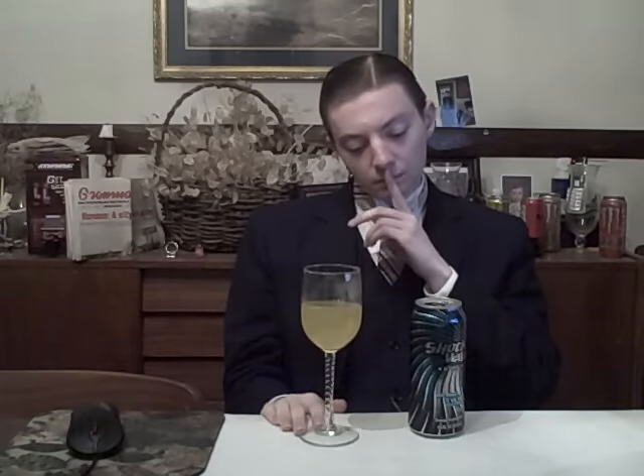All right. Does it have a distinct flavor? It does. One more sip. Okay. What does it taste like exactly? What is there to it?